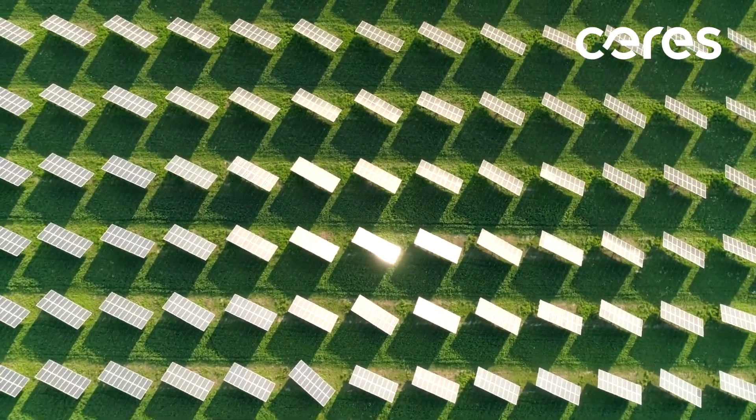As we move towards greater use of renewables, we're also going to need large-scale energy storage solutions to smooth out the variability in these resources.